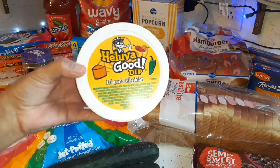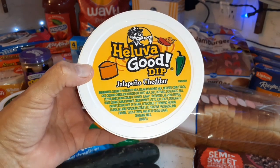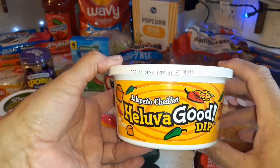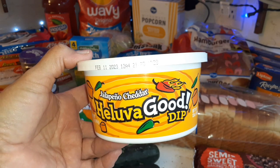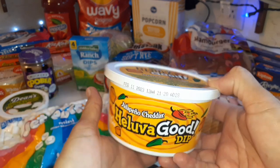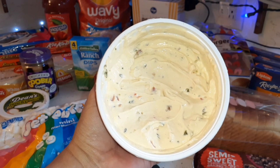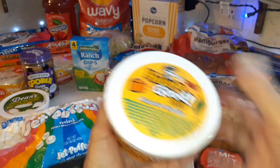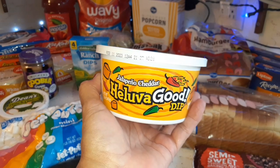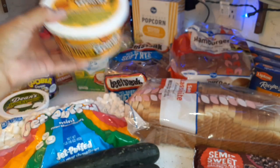This is something new I got for Glenn today — it's Heluva Good dip in jalapeno cheddar flavor. He already dug into it because he always has to know how it tastes right away. He definitely recommends this if you like a not-too-strong spice but still enough to taste good — he thought it was delicious. It's got all those different jalapenos in there. He also wants to try the bacon horseradish flavor next time.